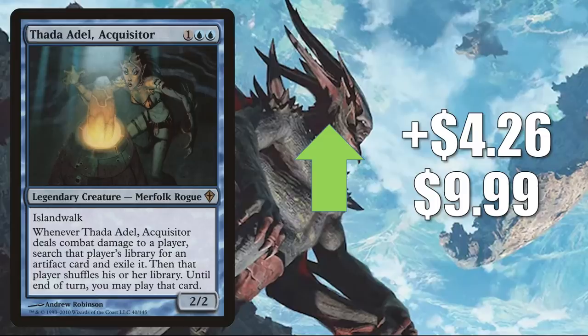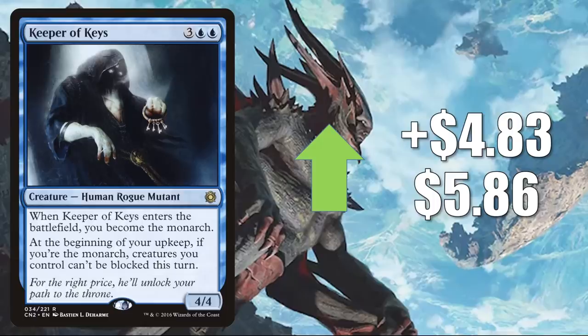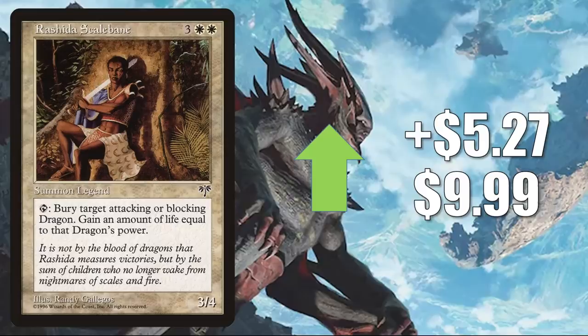Flooded Shoreline — on the reserve list — goes up $4.67 this week to $9.57. This does see a little Commander play but has seen more play in some new builds: Charix, the Raging Isle and Omnath, Locus of Creation. Keeper of Keys up $4.83 to $5.86 — a rogue that of course is seeing some more play now in Commander, in Anowon builds, Zareth San builds, and Tazri builds too. Mana Vortex — on the reserve list from The Dark — going up $5.10 this week to $35. This does see some Commander play, and if you have a deck that cares about lands, this is one way to get lands in the graveyard where you can replay them with things like Crucible of Worlds or Ramunap Excavator. Rashida Scalebane — another reserve list card drying up this week, maybe a panic buy or a targeted buyout — goes up $5.27 to $9.99.